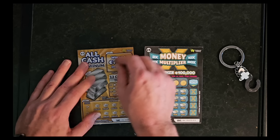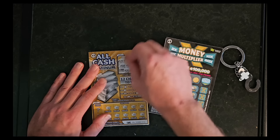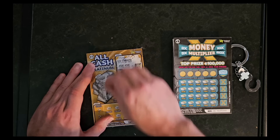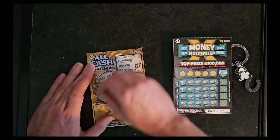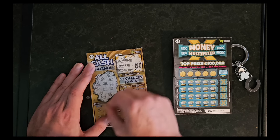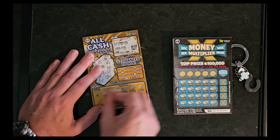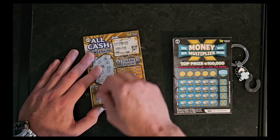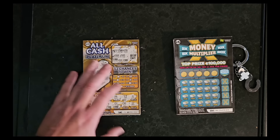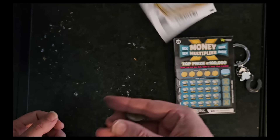All right, on to the next All-Cash Platinum. Give us 75,000 euros please. I see one of you, I see a couple of 10,000s but nothing on this one. Okay next one — oh, two chests. Come on, another chest, another chest. Again two of the same things — two wallets, two chests, two stacks, just missing that third symbol. 17 and 14 for the winning numbers, and nothing there. So these All-Cash Platinums were a bit of a bust, unfortunately nothing on those.